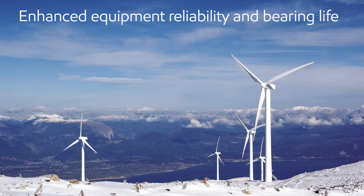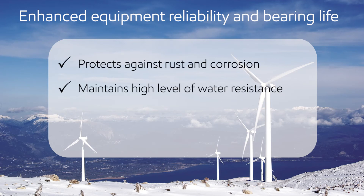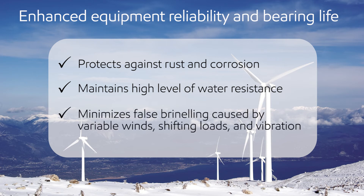Mobil SHC Grease 102WT also offers enhanced equipment reliability and bearing life. It delivers superb rust and corrosion protection, a high level of water resistance, and minimized false brinelling.